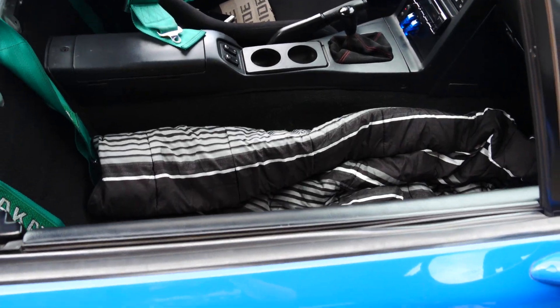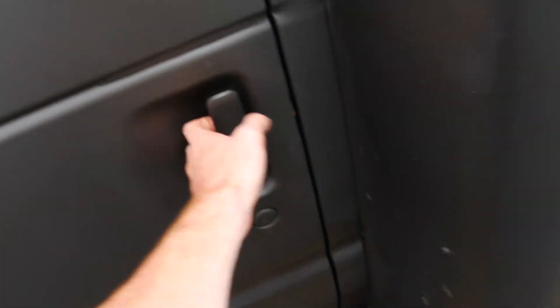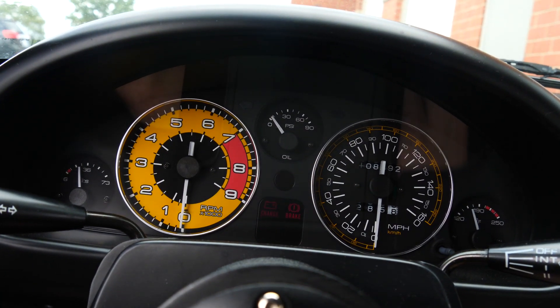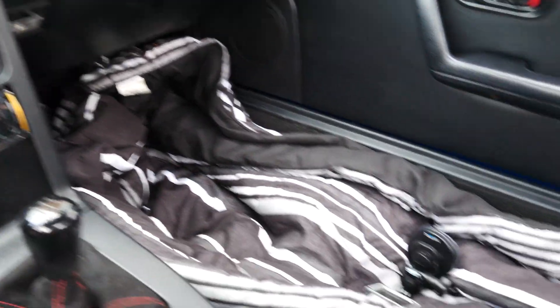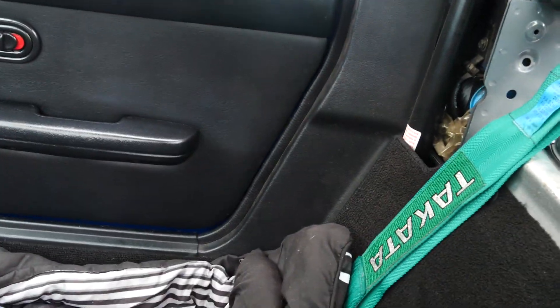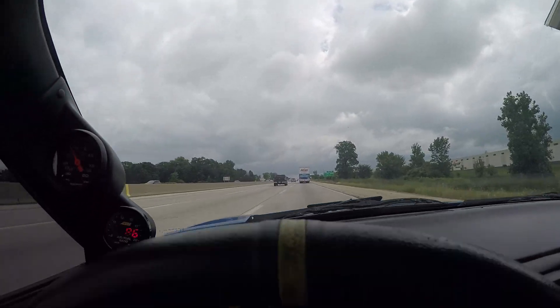That took a little bit longer than expected, so now I'm even more late — that's just great. It saved me all the money for tolls. It feels weird driving with no passenger seat. I'm starving.